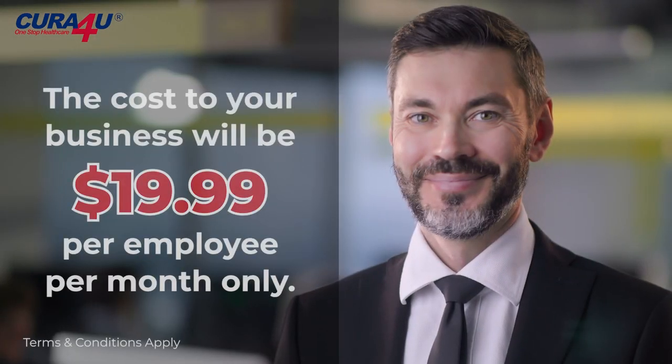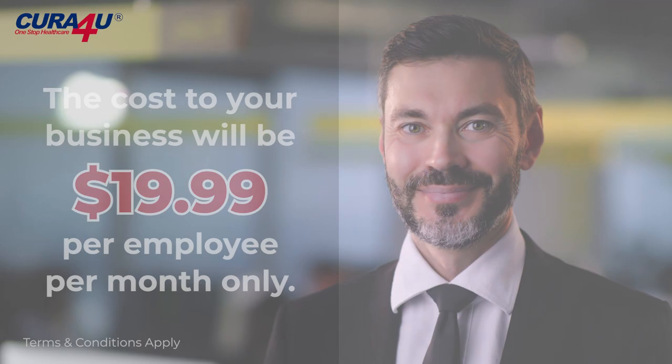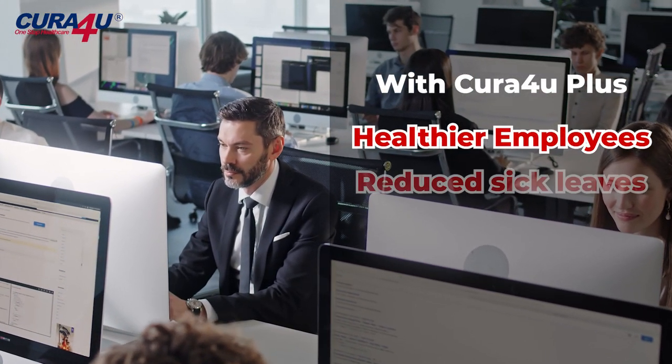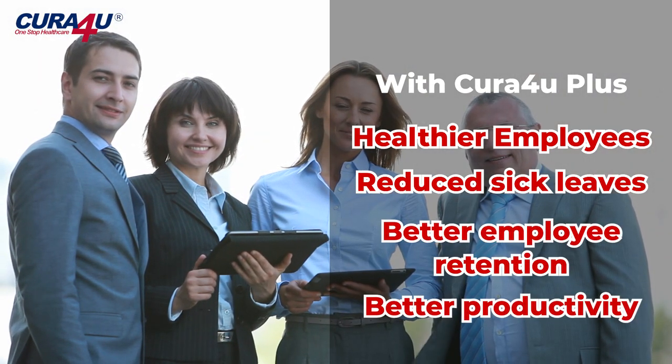The cost to your business will be $19.99 per employee per month only. With Cura4U Plus, you'll have healthier employees, reduced sick leaves, better employee retention, and much better productivity.